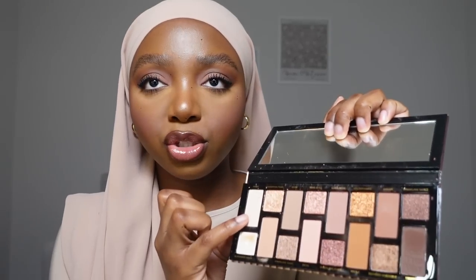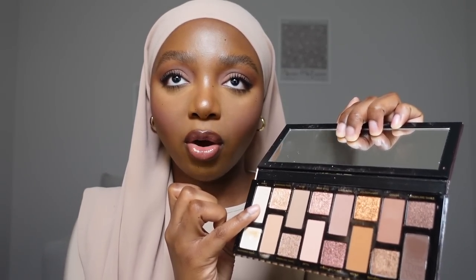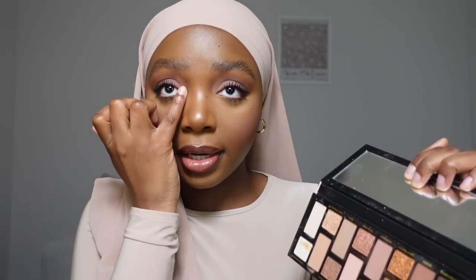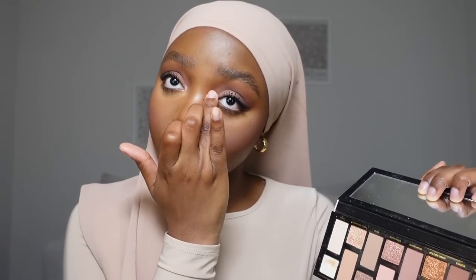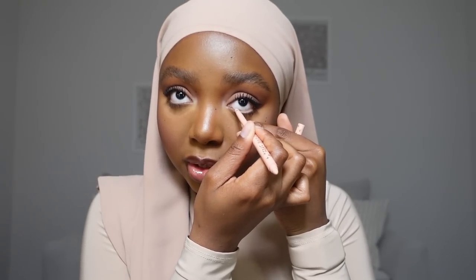I'm going into this Too Faced palette and taking this super bright almost-white color to put in my inner corners just to brighten this up. That was a little bit too much — it's giving Barbie. I'm going to do white eyeliner in the waterline — just a little bit, not too much. I think if I extend this wing a little more it'll look a lot better.